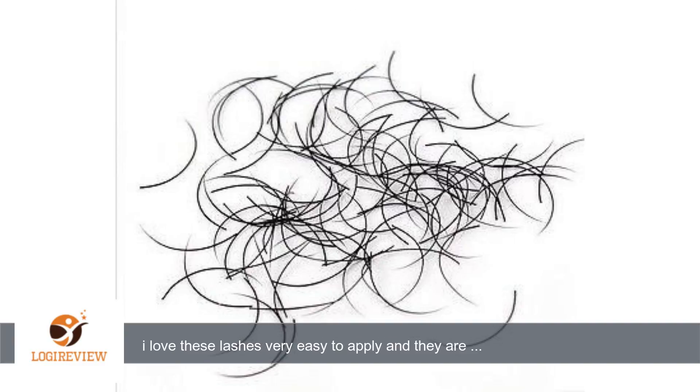A customer wrote: I love these lashes. Very easy to apply and they are very inexpensive compared to other individual lashes that cost more.